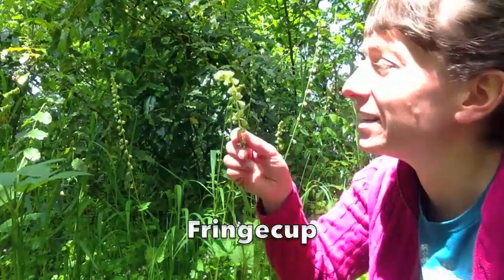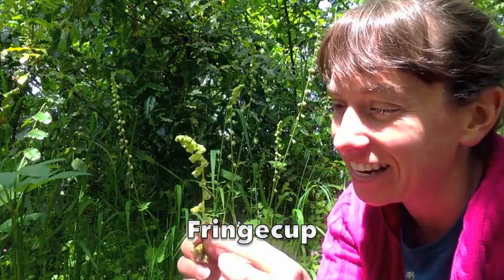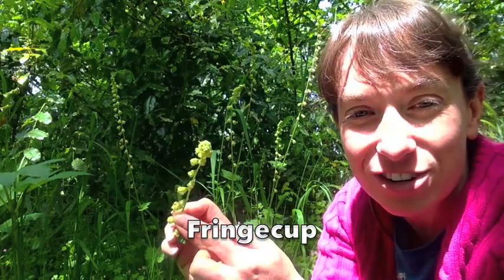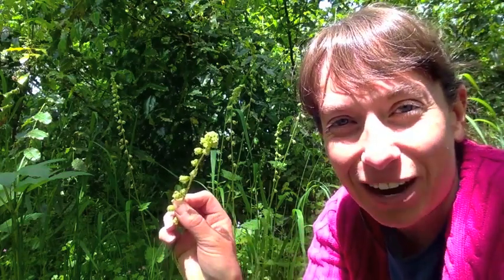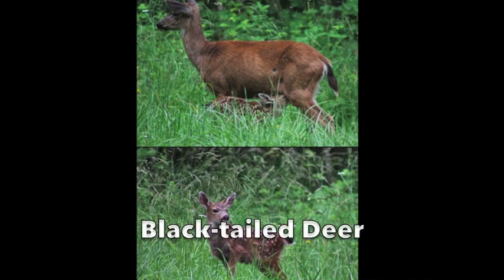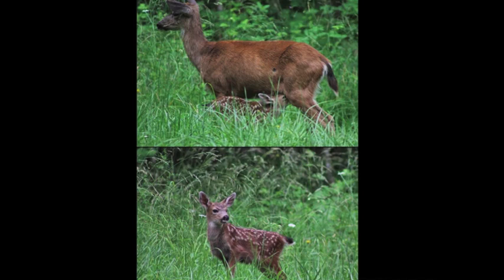These flowers behind me are called fringe cup, and they're called that because each little flower looks like a tiny cup with a little fringe around the sides made by its petals. These are a favorite food of black-tailed deer that hang out over here. Here is a picture of one of those black-tailed deer at the arboretum. This doe — doe is a female deer — has a fawn, and you can see they both have the black tail that gives them their name.